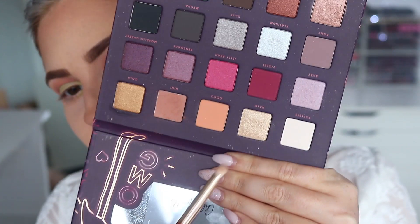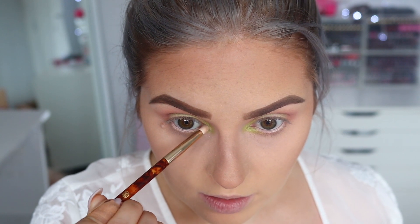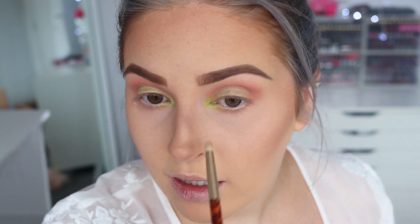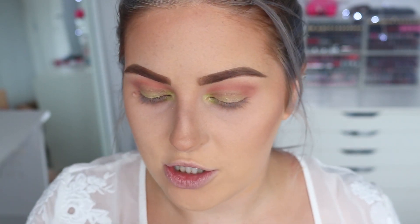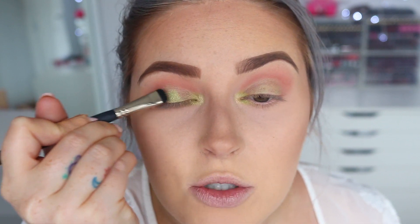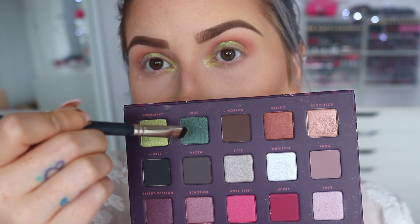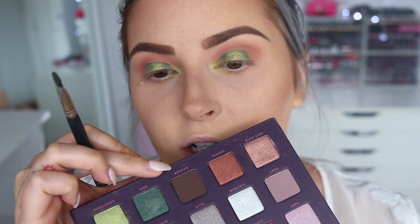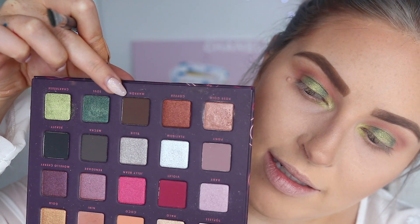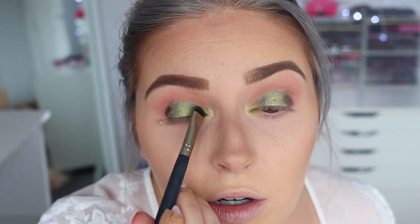I'm also going to take the shade Halo — a really nice light golden shade — and pat that right on the inner corner on top just to lighten it up. Oh my god, that's so perfect! I love this color — look how amazing it is. I'm going to pop a little Chartreuse in the middle of my eyelid as well. I actually don't know what I'm doing right now, but this color is really nice — quite wearable considering it's lime green. Then I'm taking the shade Soled from next to it and blending that into the sides, and adding a greeny-undertoned brown on either side to make it more wearable.